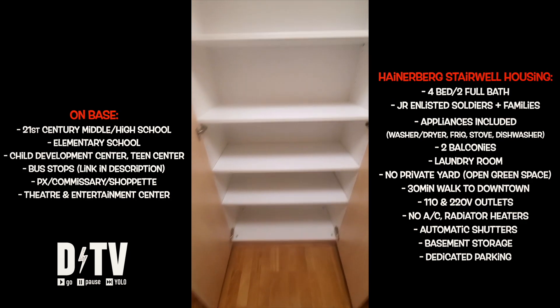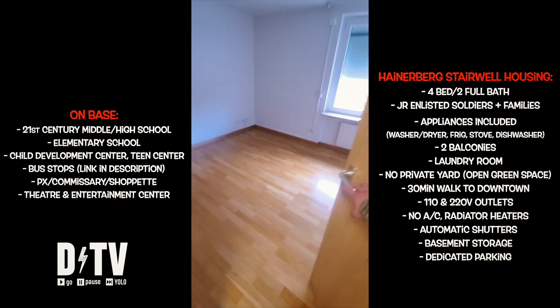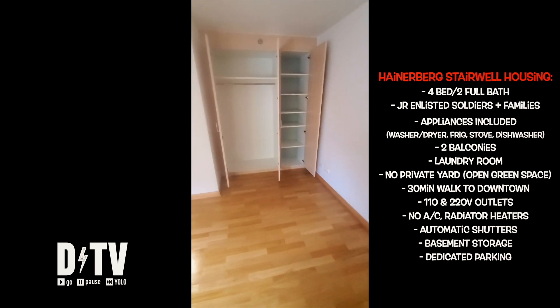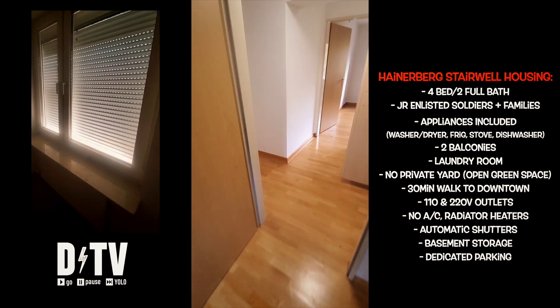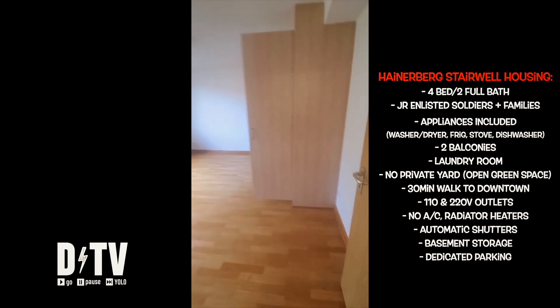If you want a full tour of all that stuff, subscribe to the channel — I'm going to be posting a first look at Wiesbaden video shortly. We are now in our third bedroom. One thing to note about these rooms: each window has what's called a Roladen automatic shutter. You just push the button next to the window, and the automatic shutter will come down for complete darkness or protection against the zombie apocalypse.